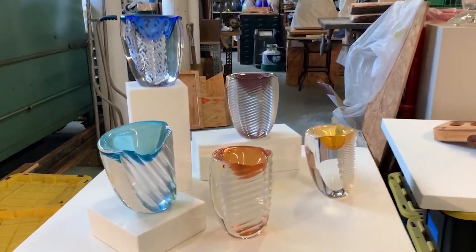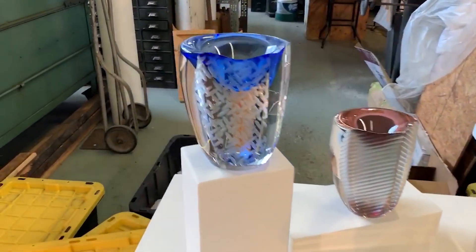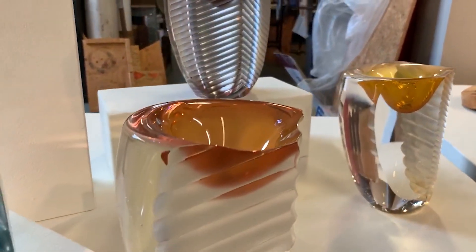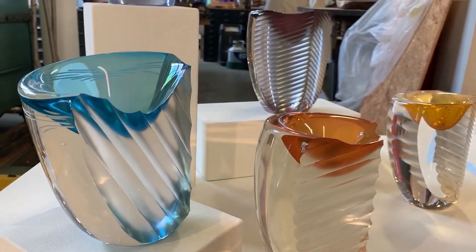These pieces are part of the Halo series — very thick, blown glass. Once they're cold, I cut them, grind and polish them, and engrave them. They're about depth and transparency, reflection and refraction, all those physical properties that make glass what it is.